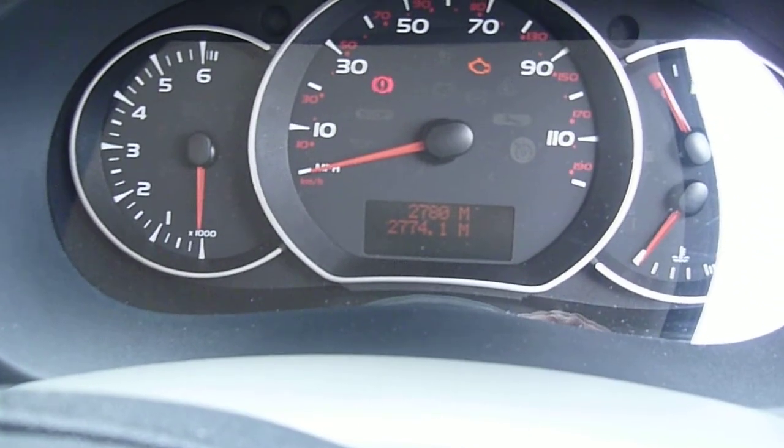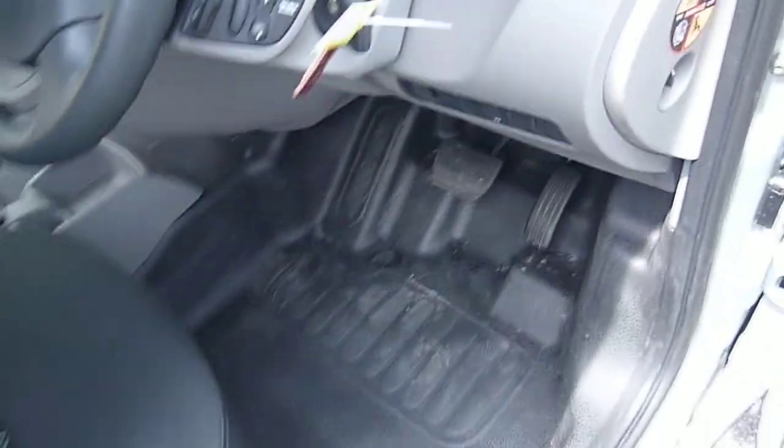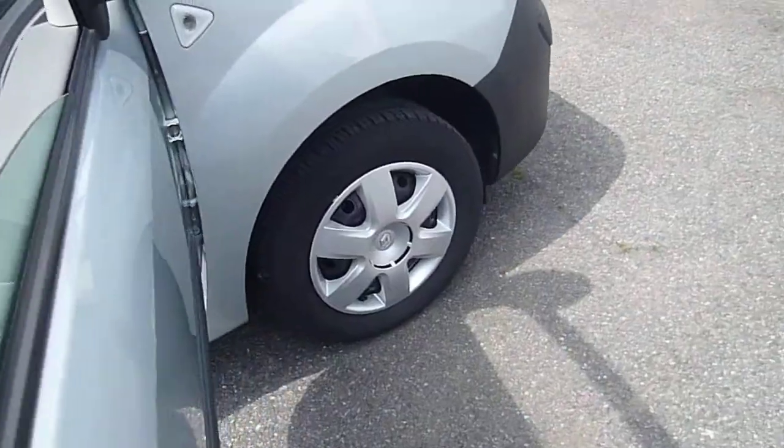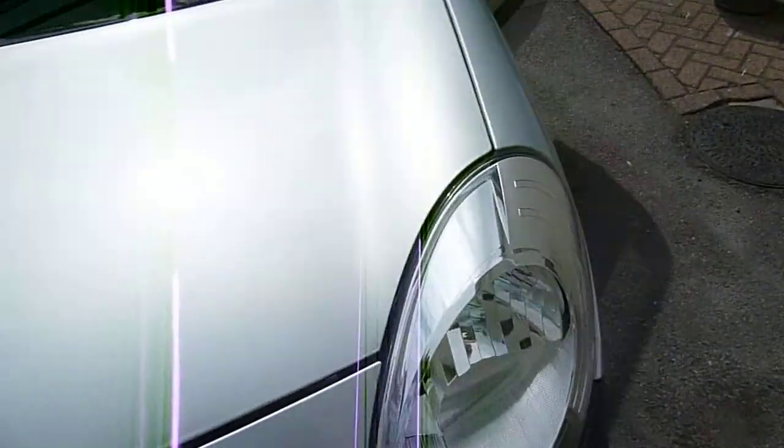It has 2,780 miles and is very much in as-new condition. Nice colour silver — my personal favourite. Doesn't show the dirt.